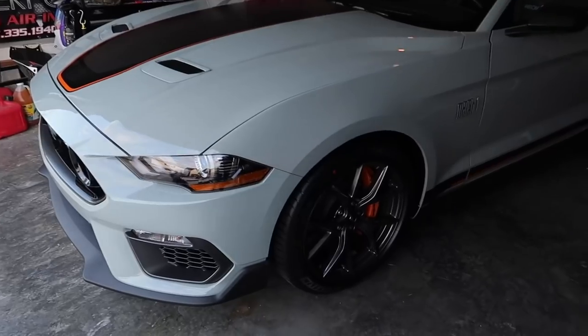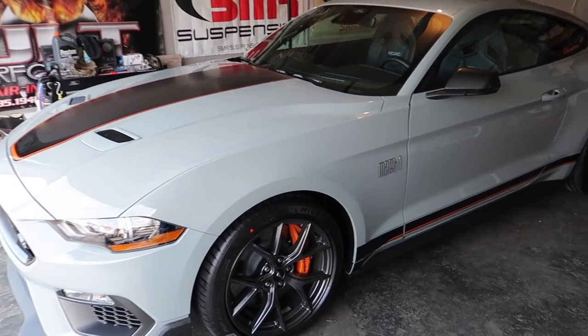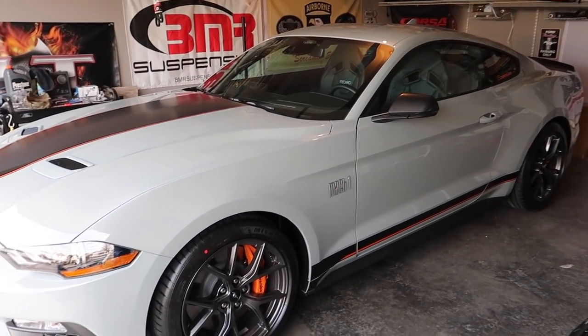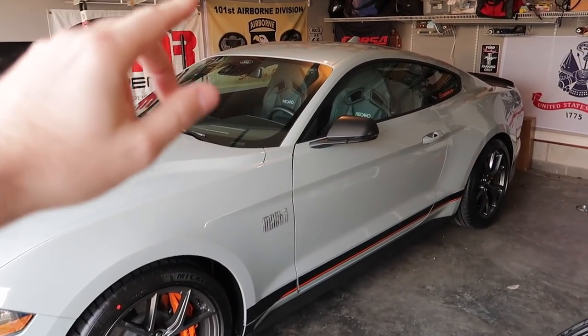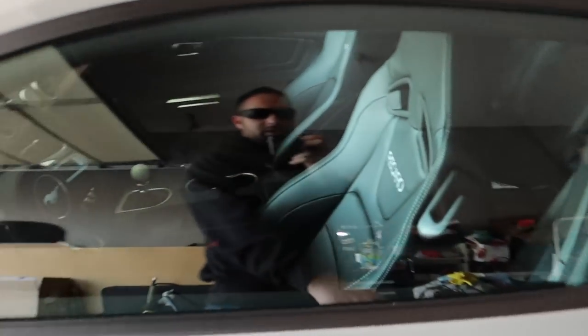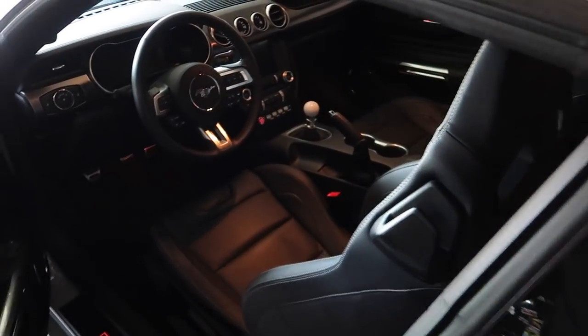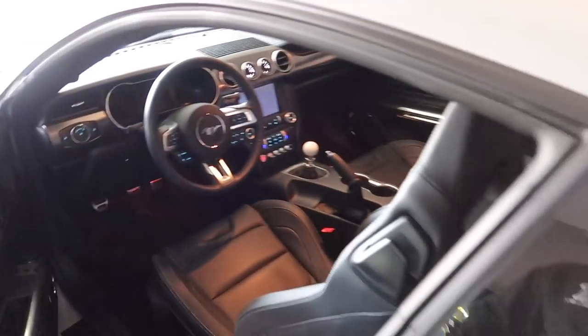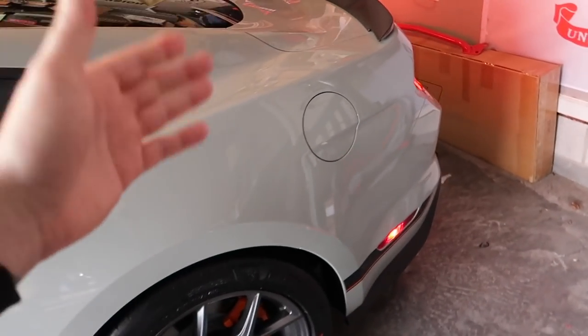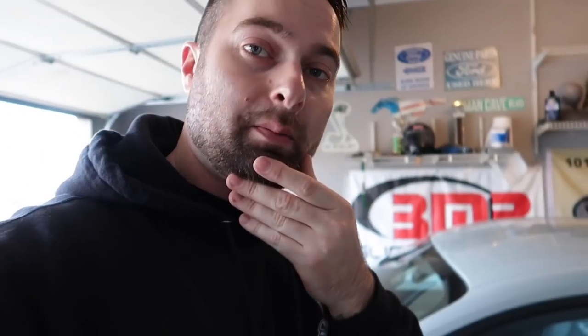Guys, if you missed the last video — our brand new 2021 Ford Mustang Mach 1 700A package with a man pedal. Yes, we opted to get the stick shift: Tremec six speed. Beautiful. Let's get to a cold start — this is going to be our first official cold start in the garage.